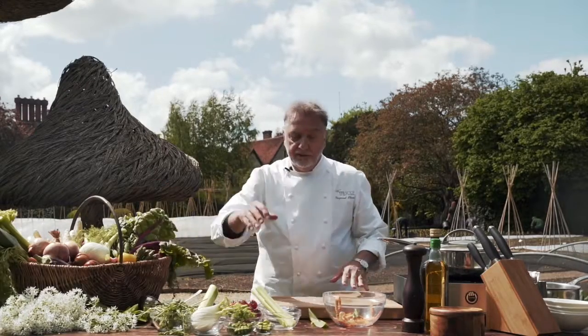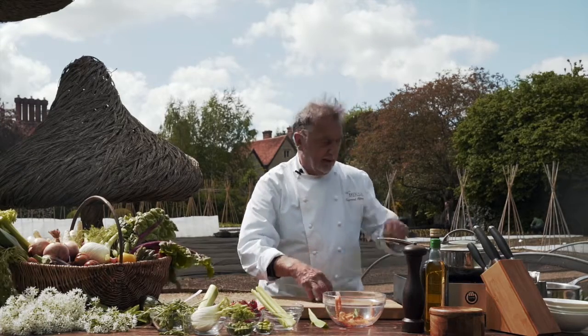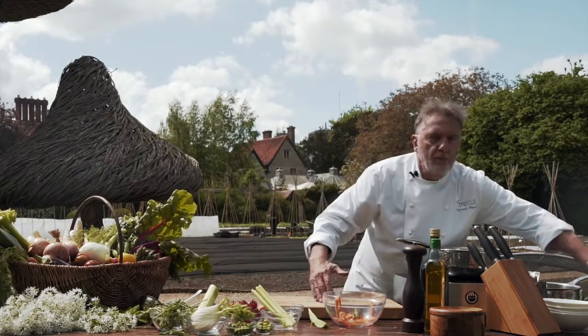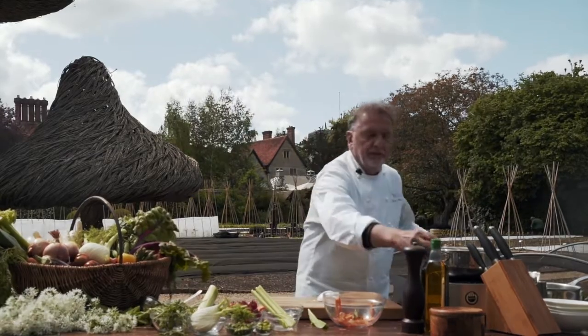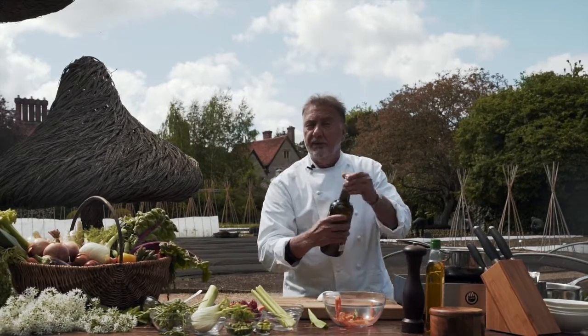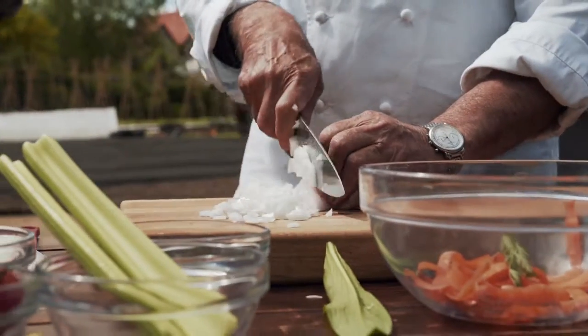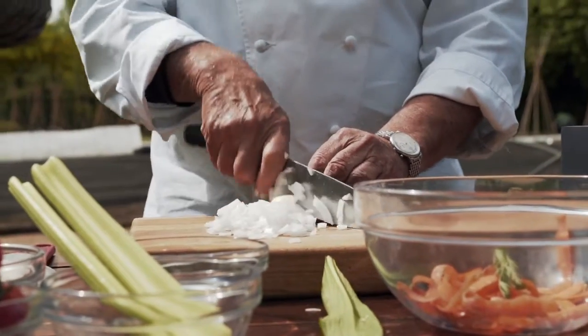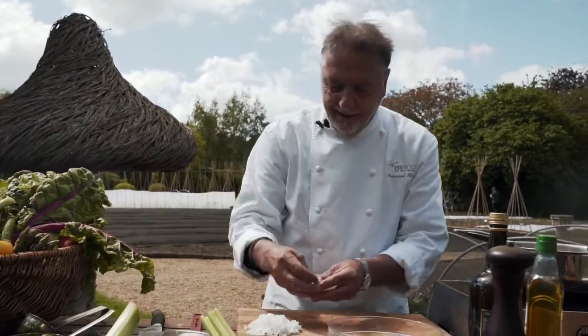I've got my vegetables ready. So what I need to do is start with the onions because we're going to sweat them — sweat them to remove the harshness, the vulgarity of the onion. So a bit of olive oil — it's a vegan soup, by the way — and just chop into nice little pieces so it cooks fast. That's my onions. Now I'm going to do my garlic. Look at that!